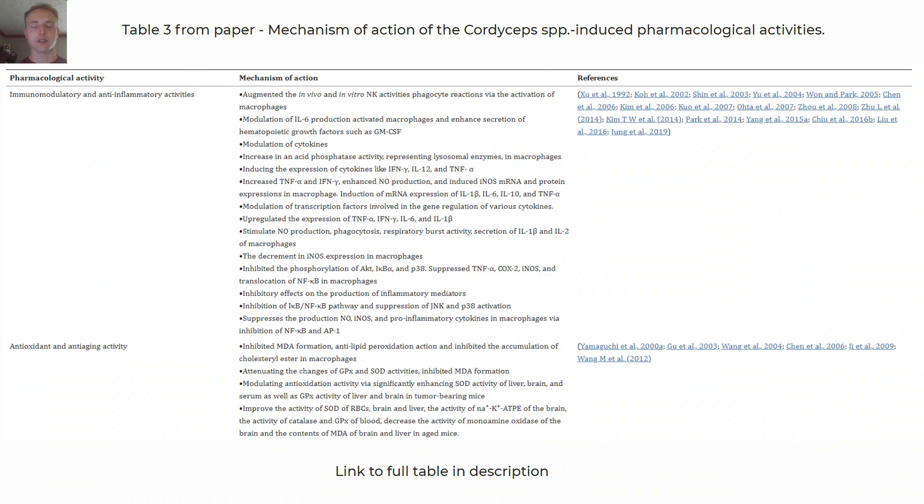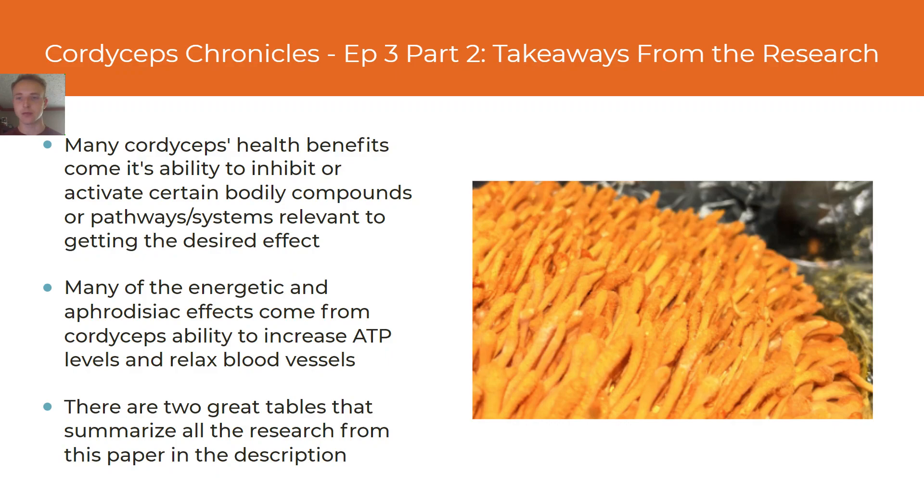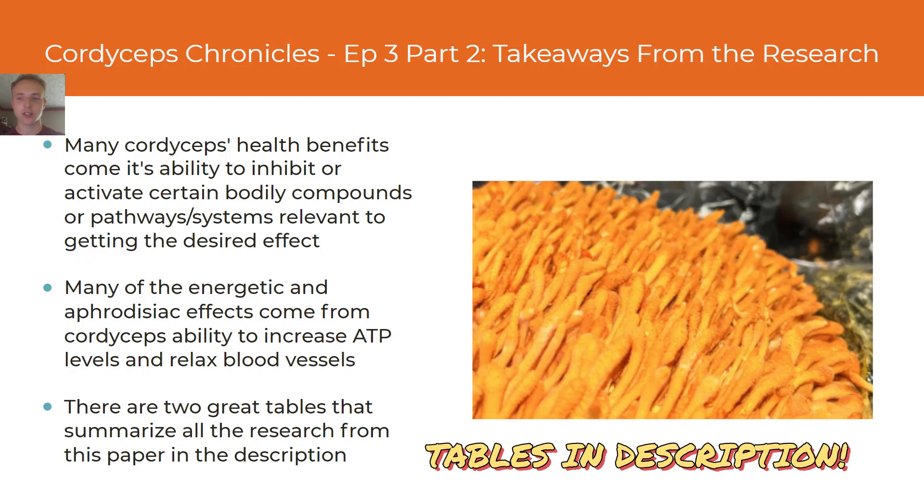Now we come to the three takeaways from part two of episode three. Takeaway one: many of the health benefits from cordyceps appear to come from its unique ability to inhibit certain bodily processes and activate certain bodily compounds depending on what is needed. Takeaway two: cordyceps has the ability to increase ATP levels and activate the body's ability to metabolize fat and relax blood vessels. Takeaway three: review the two tables in the description, which summarize the extensive research on cordyceps species and their effects on various biological functions.